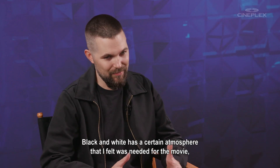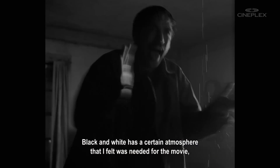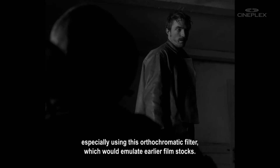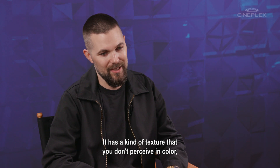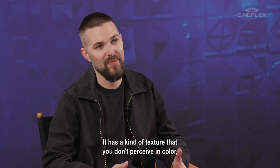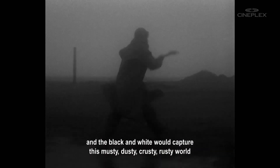Black and white has a certain atmosphere that I felt was needed for the movie, especially using this orthochromatic filter, which would emulate earlier film stocks. It has a kind of texture that you don't perceive in color, and the black and white would capture this